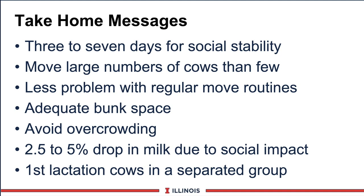The take-home messages: grouping looks like it will increase on dairy farms. It takes three to seven days for social stability. The Wisconsin group is concerned about mixing groups. Moving several cows at a time rather than one at a time is better - do it at milking and feeding time. Less problems with a more regular move. Ensure adequate bunk space and avoid overcrowding. Expect some small drop in milk that will be farm-specific - measure it on your farm if you have that ability. First lactation groups must be separate, dry cow groups must be separated, body condition scores are very important, and as Mike Allen would point out, the metabolism of the cow changes as she goes through the lactation cycle. That concludes our module on group feeding. Thanks, have a great day.